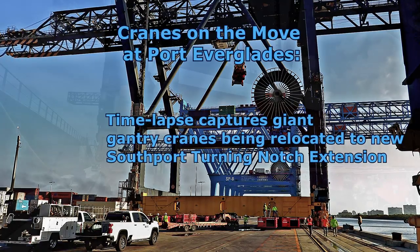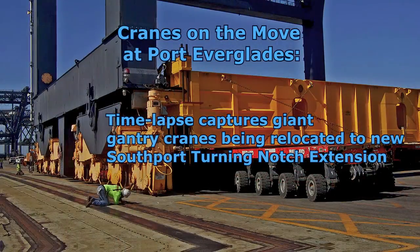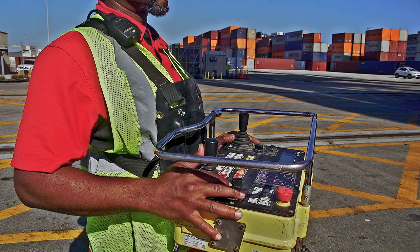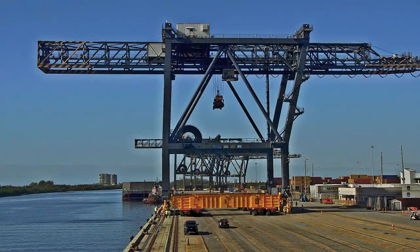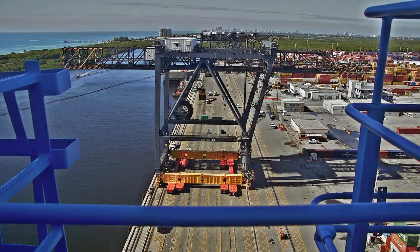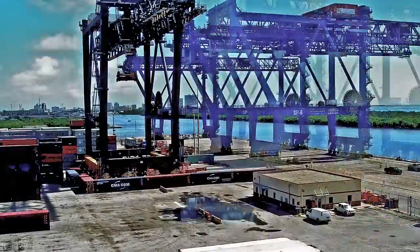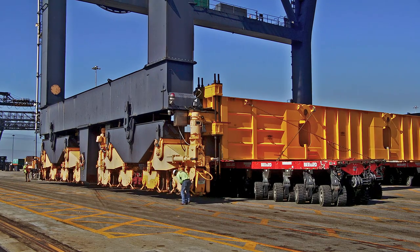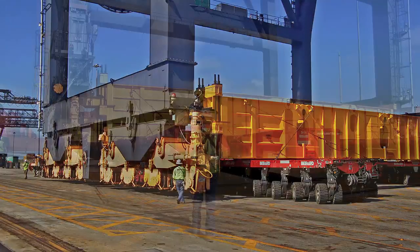It looked like a scene from Star Wars. At Port Everglades, two 151-foot-tall, 1,653-ton container gantry cranes, appearing much like four-legged Imperial Combat Walkers, traveled approximately 2,000 feet across the dock to reach their new home along the recently expanded Southport Turning Notch. A specialized remote-controlled hydraulic lift meticulously transported each of the cranes along the dock in a process that was completed within a single day.